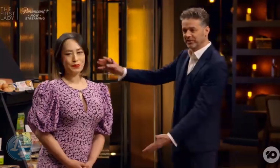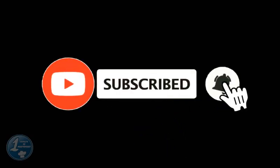Don't forget to subscribe to this channel!